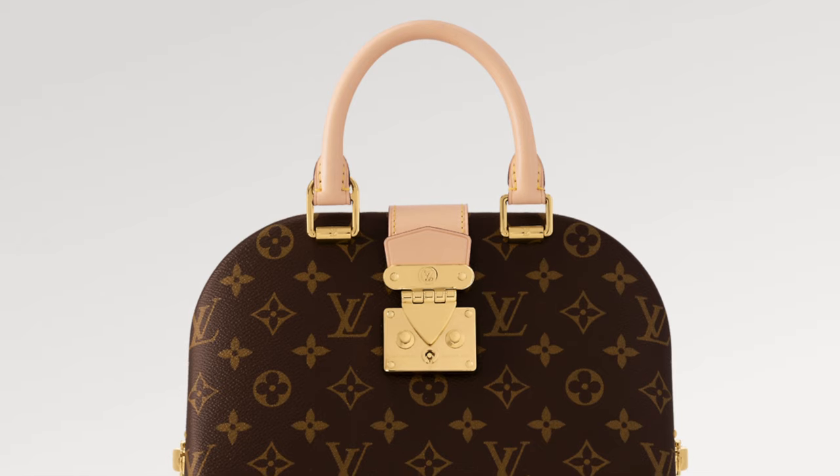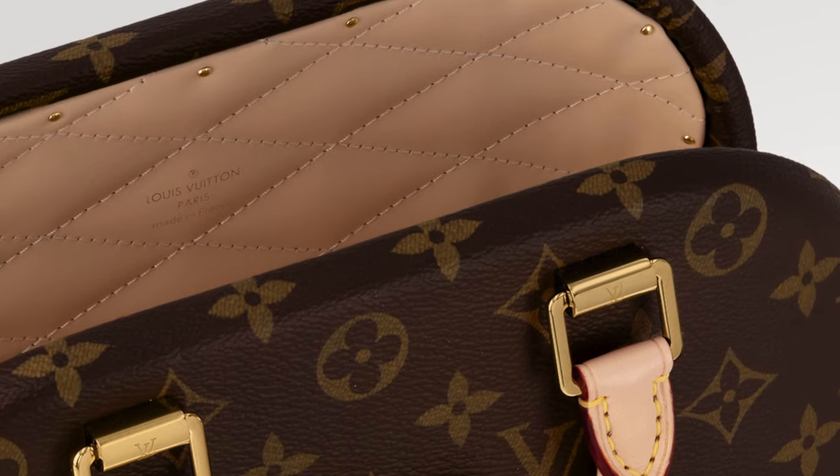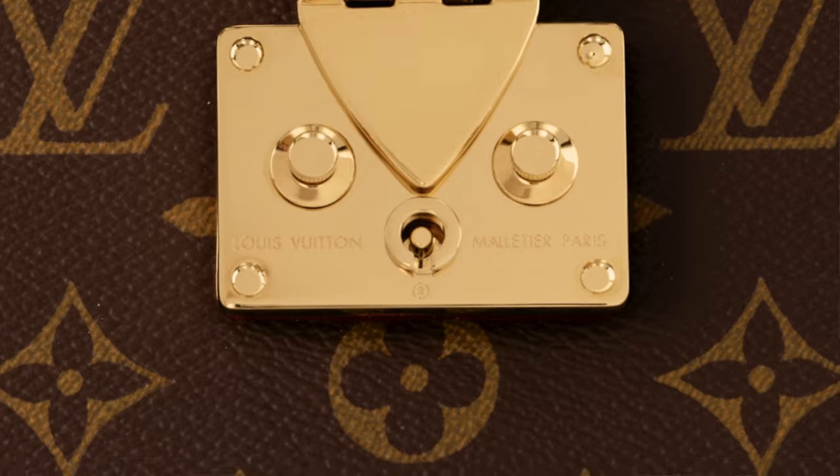Now for two bags that are a no for me — not because I don't like them, but because of the price. First, the Alma Trunk: gorgeous, super structured, with the iconic trunk signature. The base has metal parts and studs, and it has that trunk closure similar to the Pochette Métis. It looks absolutely out of this world, but it retails at $12,400 US dollars, plus tax — so unfortunately it's not for me, even though I think it looks stunning.